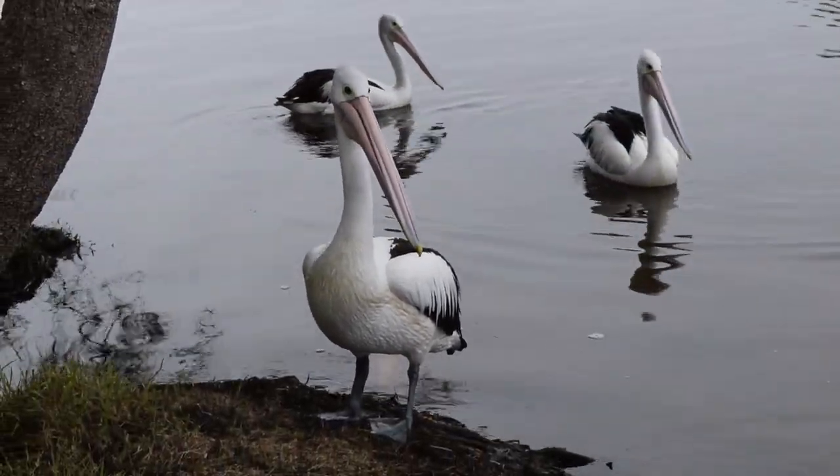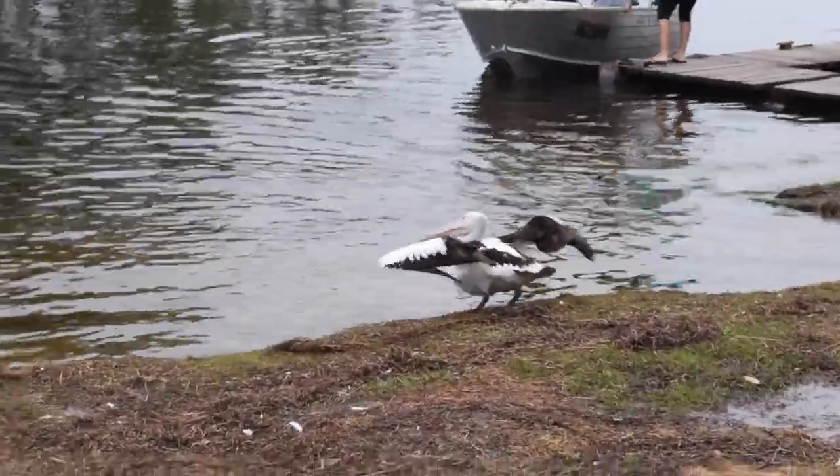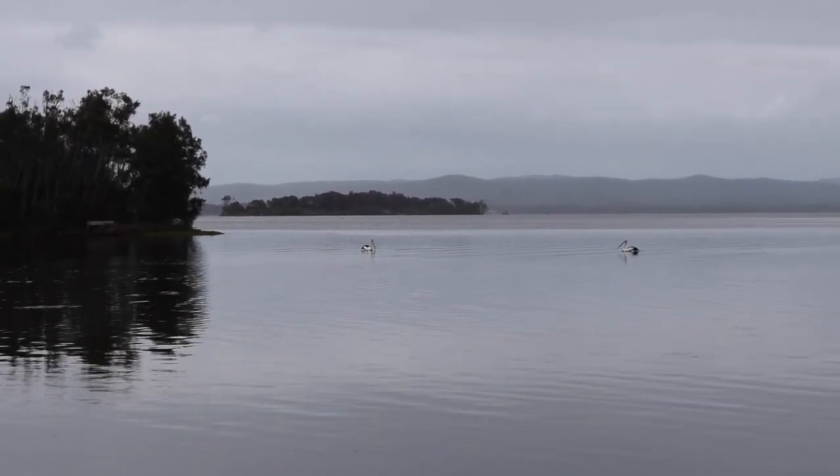Their nesting period is approximately 28 days, and when they leave their nest they can fly quite well and are quite independent. Pelicans live between 10 to 15 years or more.